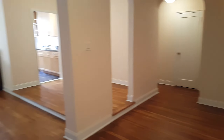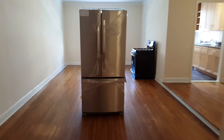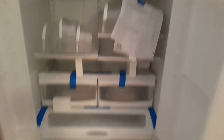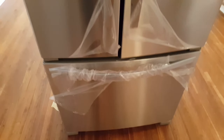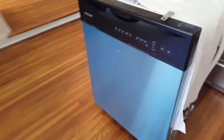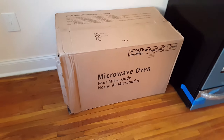All the appliances are going to be installed in the kitchen — all stainless steel, brand new. This is the dining area by the kitchen. The dishwasher is also stainless steel and brand new. The stove is brand new and it comes with a microwave, which will be installed.